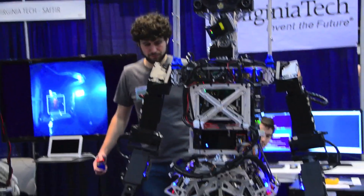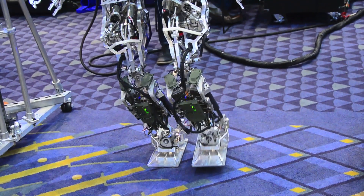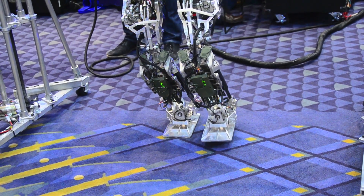We're starting to build him now. We're taking all the technology that we have developed — our custom series elastic actuators, our custom control techniques, and our custom planning — and we're going to implement it on this new robot that's more capable.